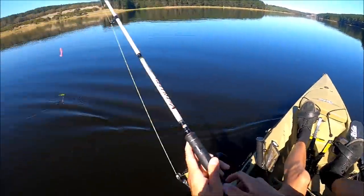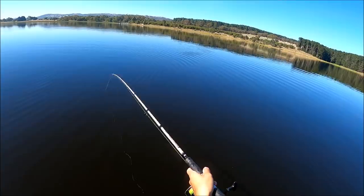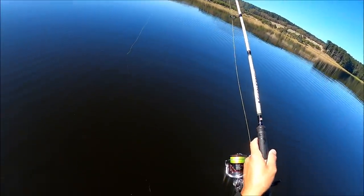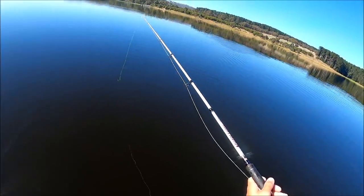We reckon we've found the school again - so let's drop them down and see if it produces. It could be the redfin blood that's spooking them. There's probably tons of reddies under us but because we bled them, they could get real spooky.